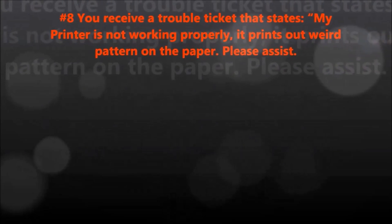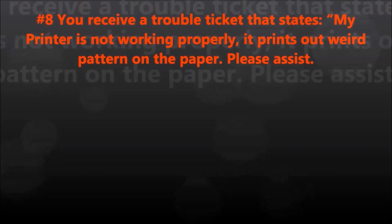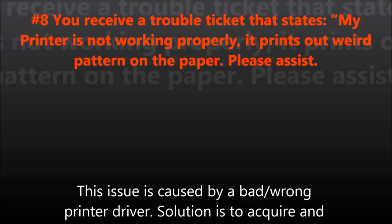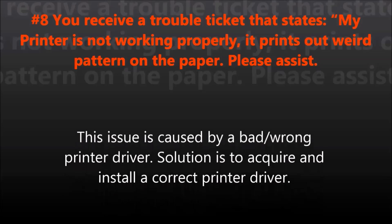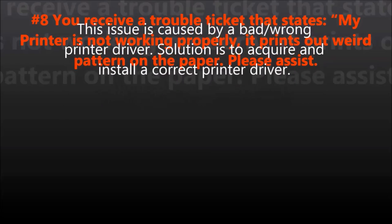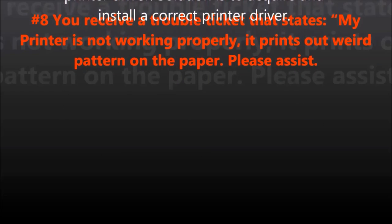Question number eight: You receive a trouble ticket that states, 'My printer is not working properly. It prints out a weird pattern on the paper. Please assist.' This issue is caused by a bad or wrong printer driver. The solution is to acquire and install a correct printer driver.